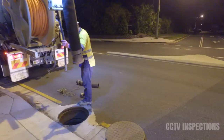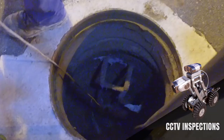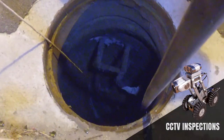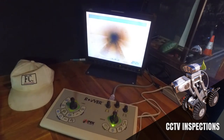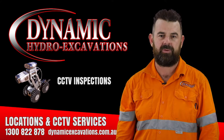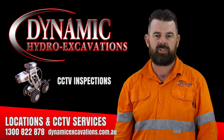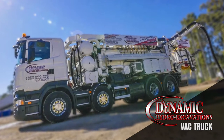CCTV pipe inspection services are a critical part of any road or building construction project. We carry out inspections of underground pipe networks to report length and type of pipe and any underground issues such as joint defects, cracks in pipes, misaligned pipes and obstructions. This is done after one of our jet trucks has cleaned the line and made sure it's ready for inspection.